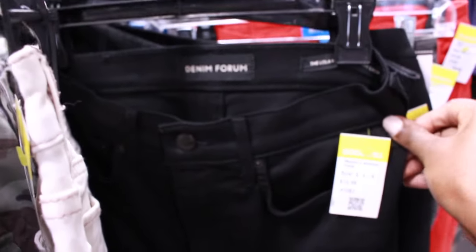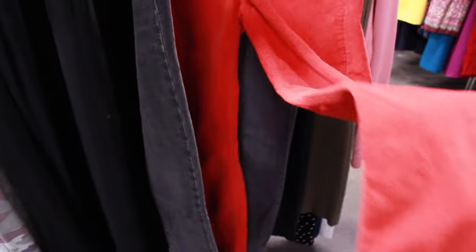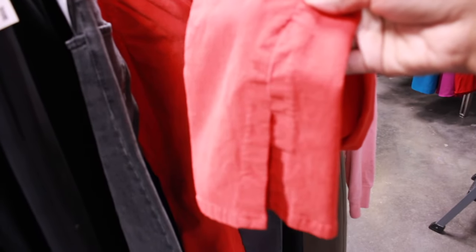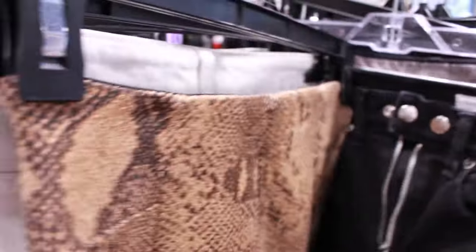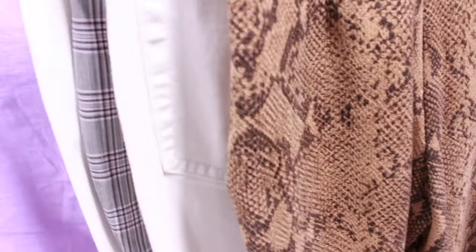Moving on to the jeans - they had quite a bit of Adriana Goldschmied, which I used to think was at least bread and butter, but the ones I've had have sold for very cheap so I don't pick them up as often. These MiH jeans were a brand I picked up a long time ago - I would have gotten these if the price wasn't so high. I was also a little afraid because they were a colored jean.